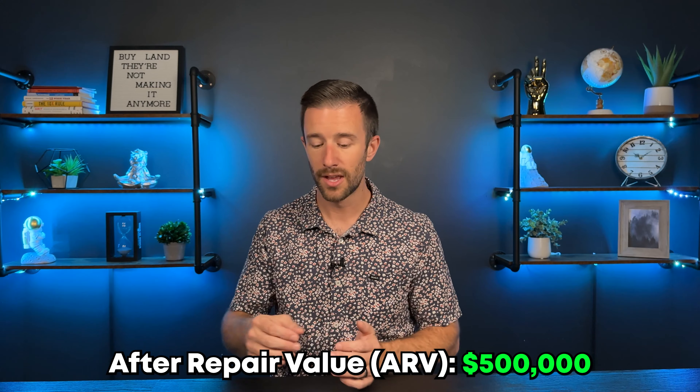You take that turnkey, ready-to-go property and refinance it. You get the appraisal done, and the ARV — the after-repair value — should be around $500,000. The bank will allow you to mortgage up to 75% of that value, which is $375,000. You then recoup every dollar you put in and now own that property with a mortgage, but you are $0 into it. They don't always work out that perfectly, but maybe you're all-in for $25,000 rather than a traditional down payment of $150,000 — it allows you to buy multiple properties for less out of your pocket.